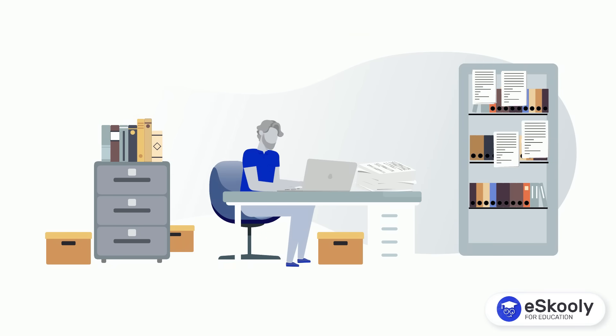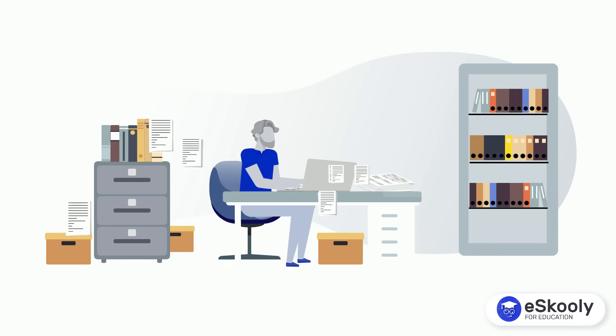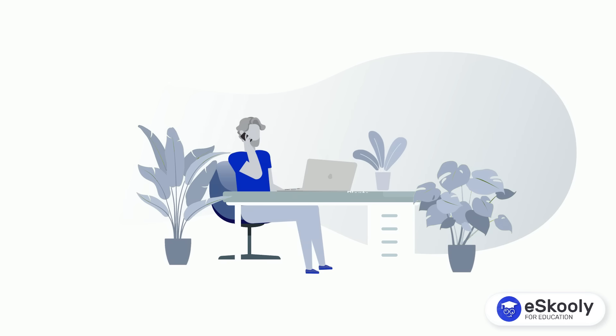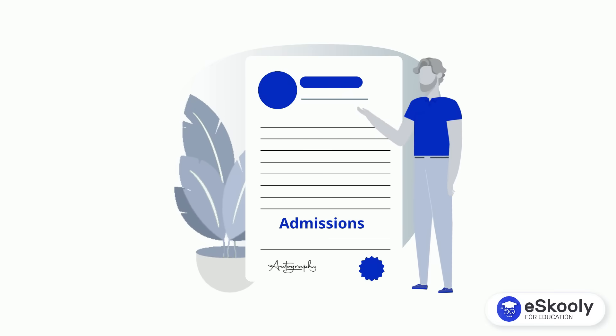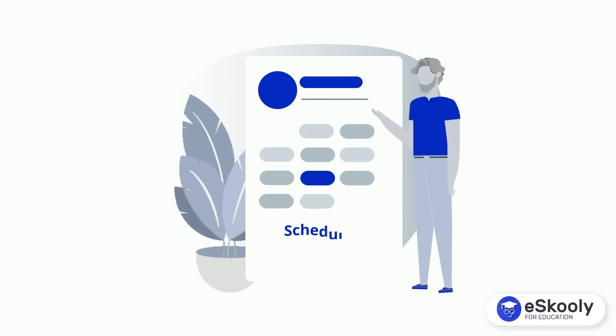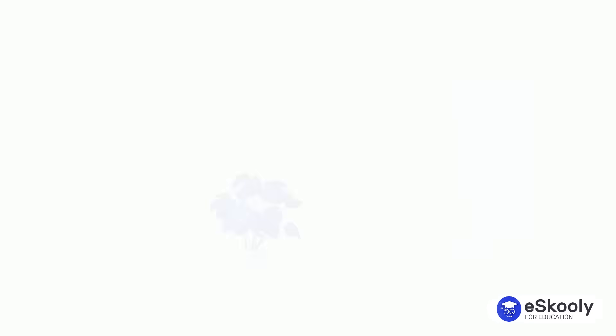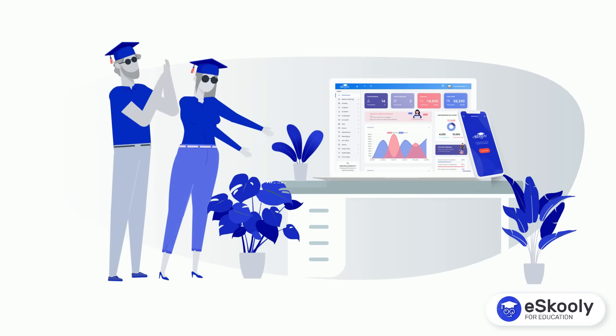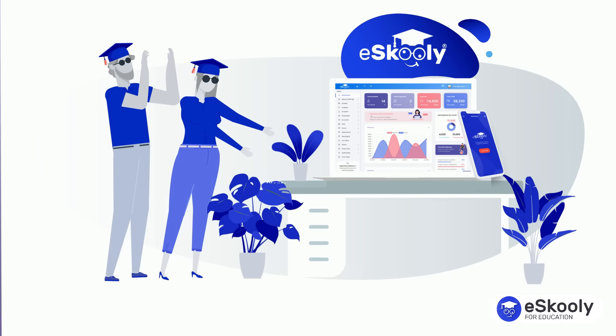By using a school management software, you can say goodbye to piles of paperwork and tedious administrative tasks. Streamline admissions, enrolment, attendance tracking, scheduling and grading with just a few clicks. That's why we have built the world's most powerful and easiest school management software, named Eskuli.